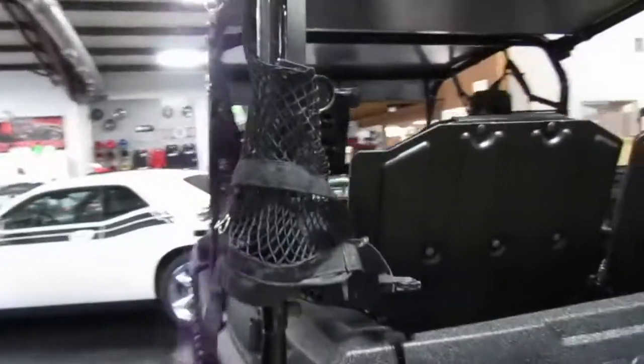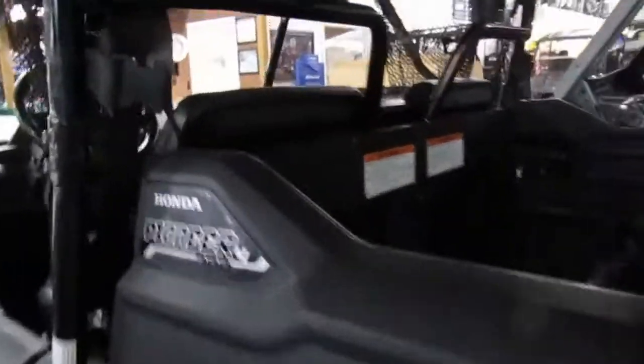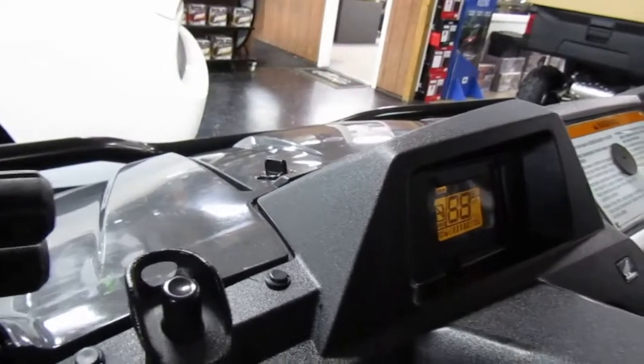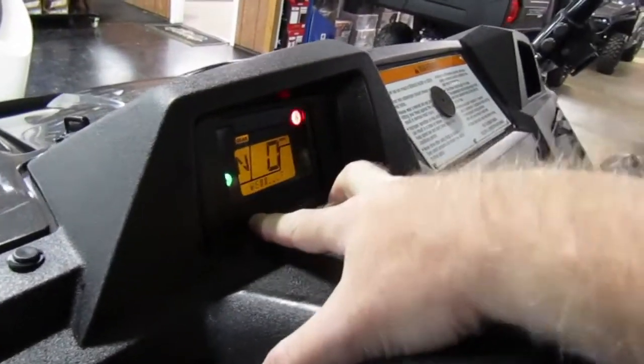The bed doesn't look like it's been used that much, still has all the safety gear. Check the mileage on this — 2638.